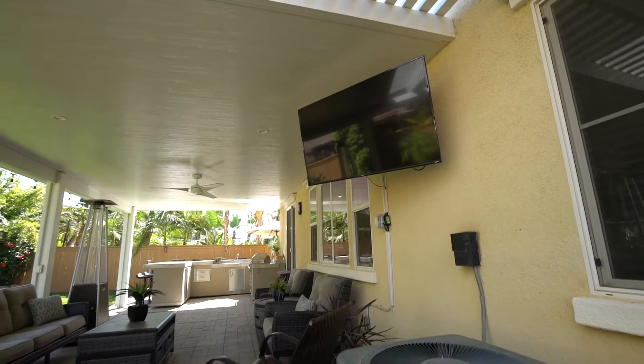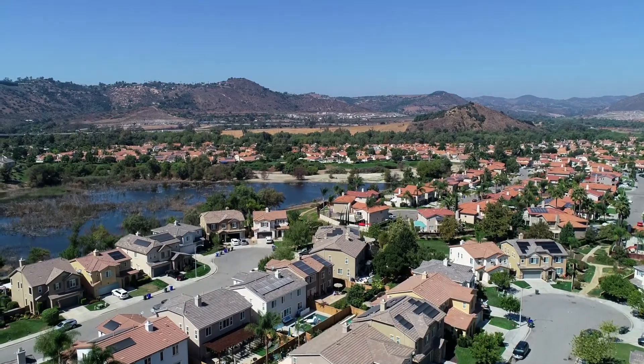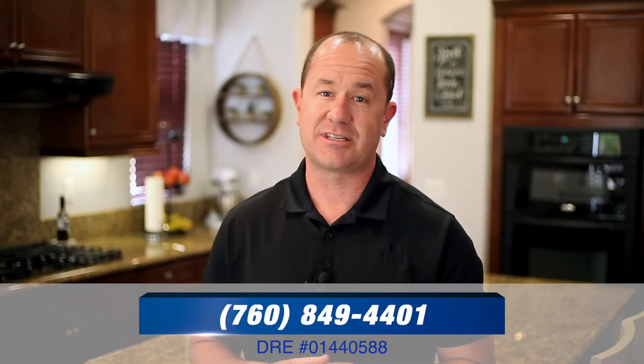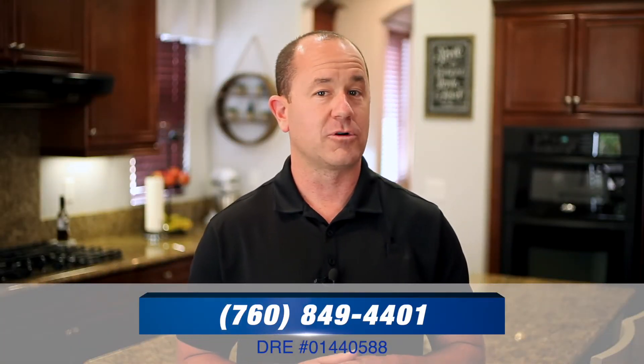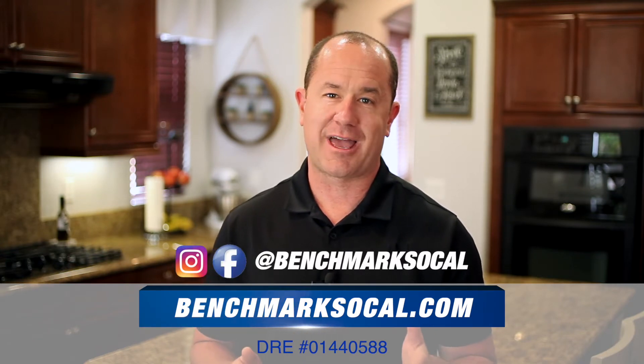I hope you enjoyed your tour today. If you have any questions about this home, or any other properties we have available, or maybe even some of our off-market properties, give us a call at 760-849-4401, or visit us online, Facebook and Instagram at benchmarksocal.com.